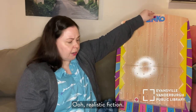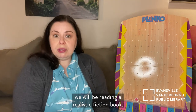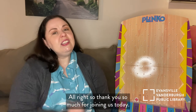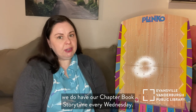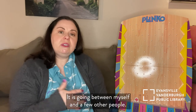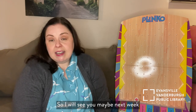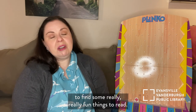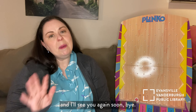Ooh, realistic fiction! I don't think we have had that one recently. So next time we are together, we will be reading a realistic fiction book. All right, so thank you so much for joining us today. Don't forget, we do have our chapter book storytime every Wednesday. It is going between myself and a few other people, so I will see you maybe next week or maybe in a couple of weeks, and hopefully you'll still keep tuning in to find some really, really fun things to read. Again, thanks for joining us. I'm Miss Jessica from EVPL Oakland, and I'll see you again soon. Bye!